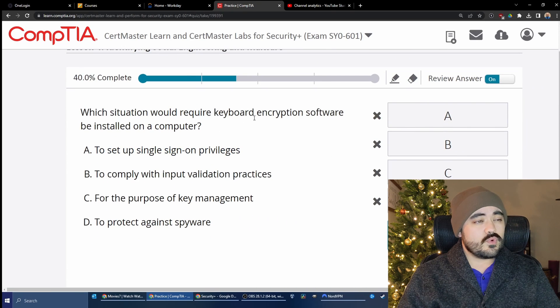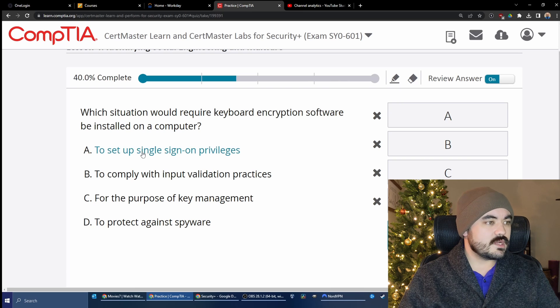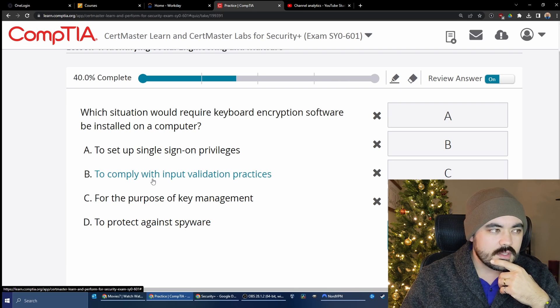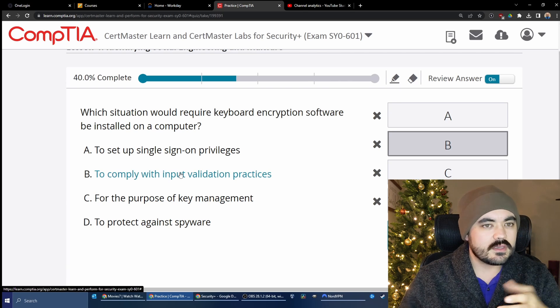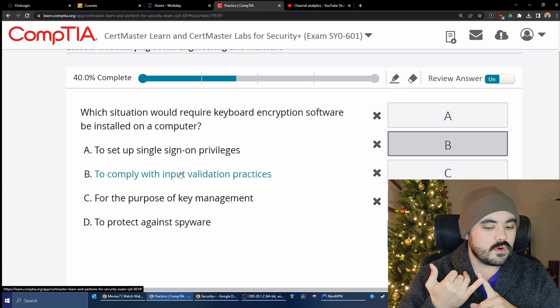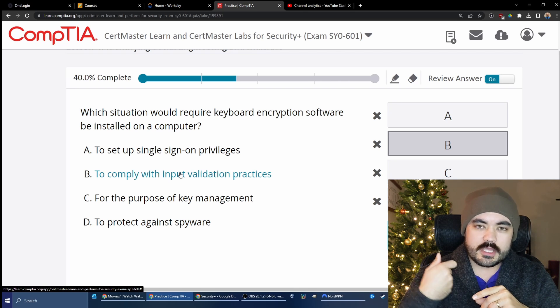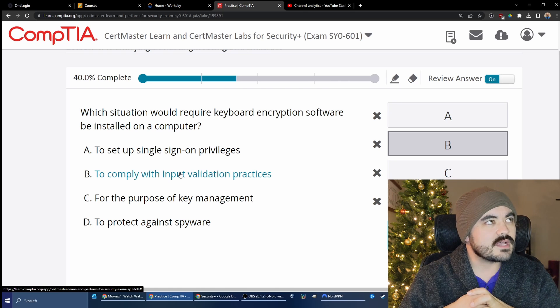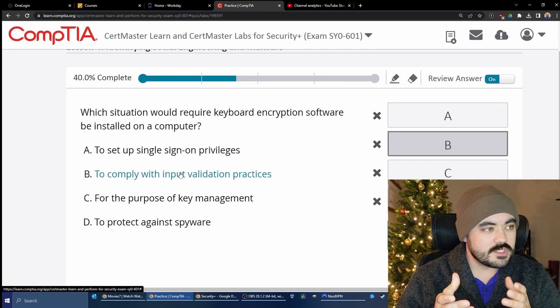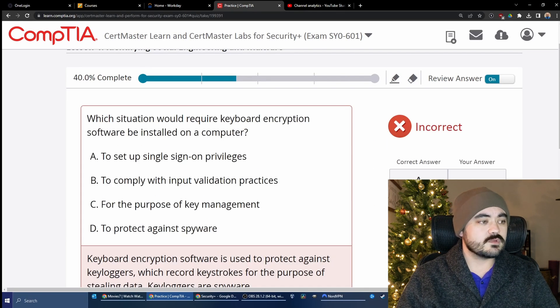Which situation would require keyboard encryption software to be installed on a computer? Options: to set up single sign-on privileges, to comply with input validation practices, for the purpose of key management, or to protect against spyware. Single sign-on and key management don't quite fit. I was thinking input validation because encrypting keyboard software helps avoid keyloggers or USB devices like the Bash Bunny from Hak5 that masquerade as keyboards and issue commands. But I was wrong — the correct answer is to protect against spyware.